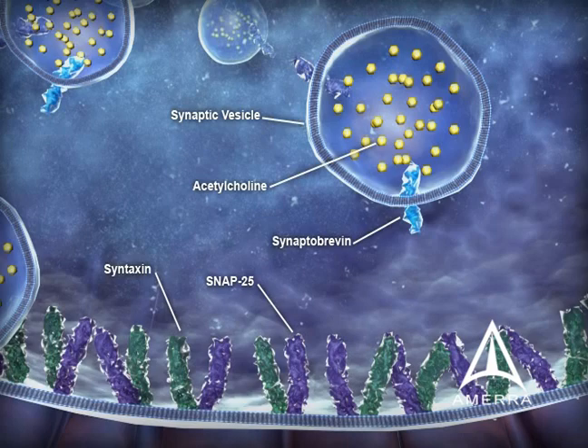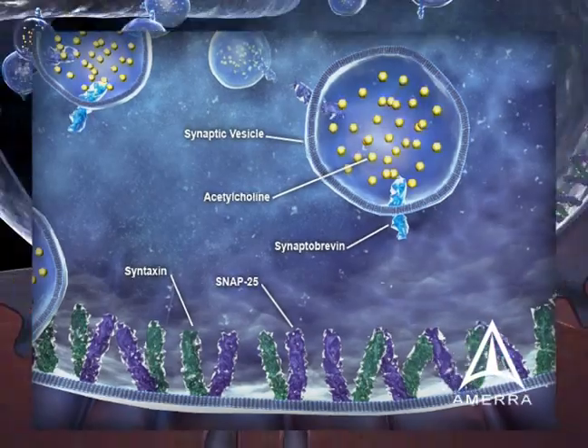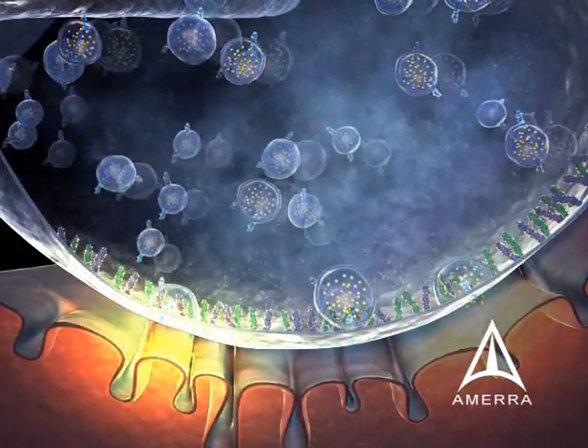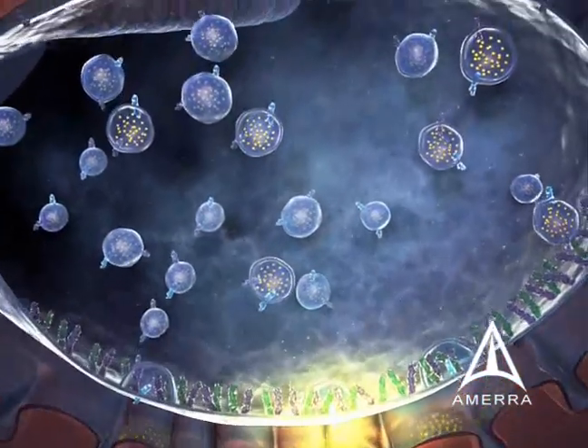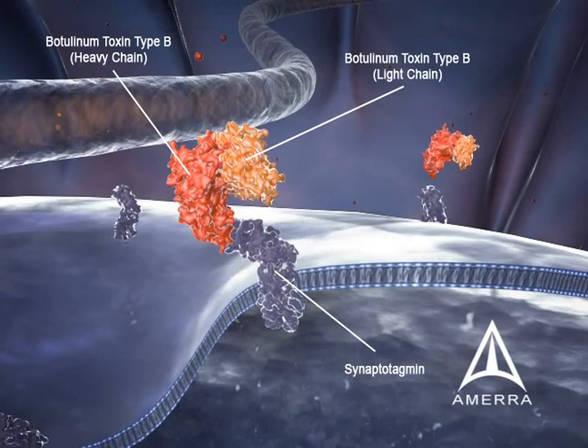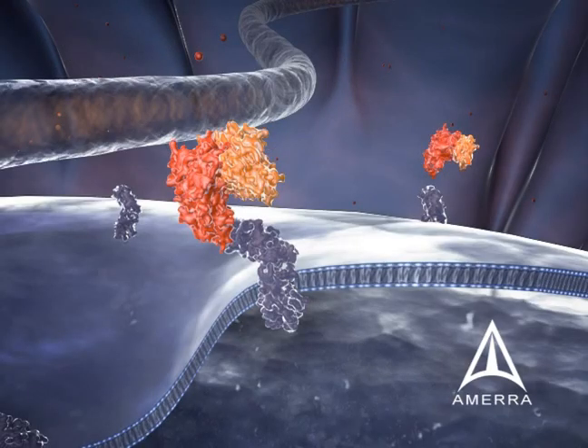The SNARE core complex is the location for the mechanism of action for botulinum toxins. If one or more of the SNARE proteins are damaged, the acetylcholine-containing vesicles cannot dock and fuse, and acetylcholine cannot be released. Botulinum toxin type B consists of both a heavy chain that binds to synaptotagmin and a light chain which is internalized into the vesicle through endocytosis.